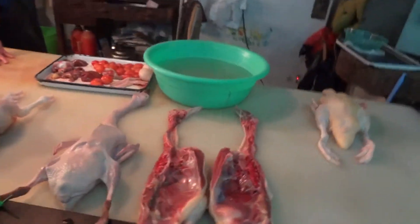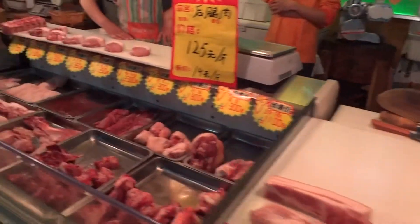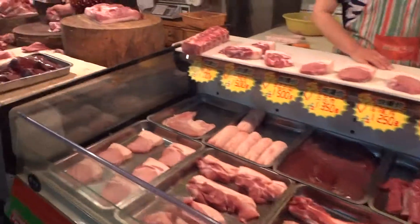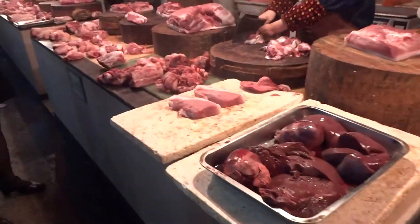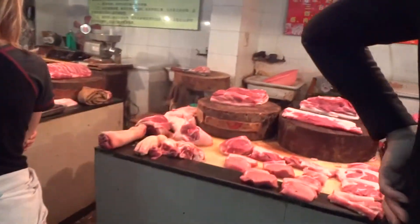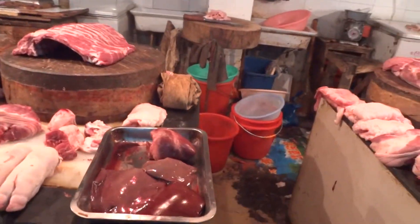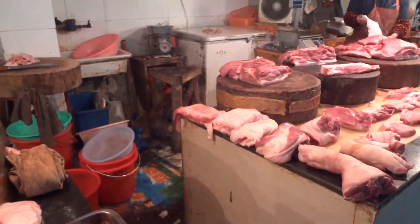They cut it right in half. Chicken has been cut in half. This is a boring place. Liver and heart.